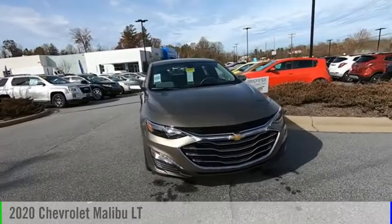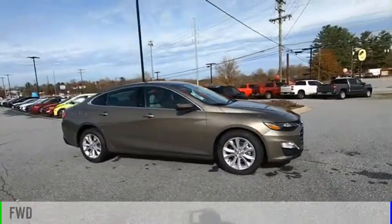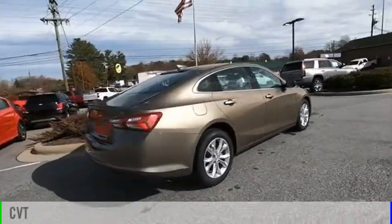Take a ride in the 2020 Malibu. This vehicle is powered by a front-wheel drive, four-cylinder, 1.5-liter engine, and comes with a continuously variable transmission.